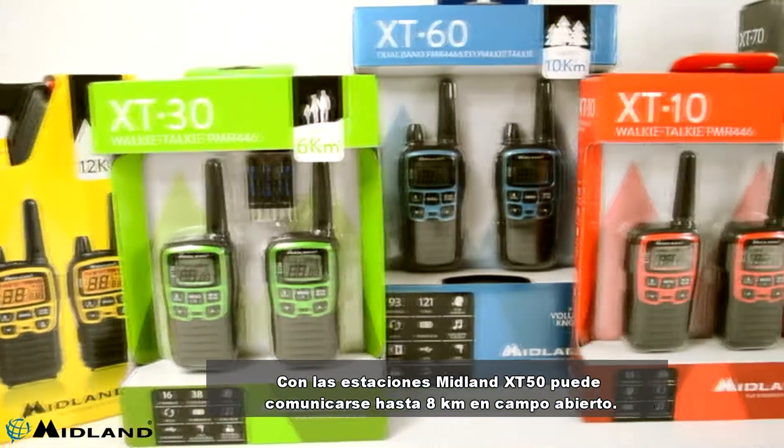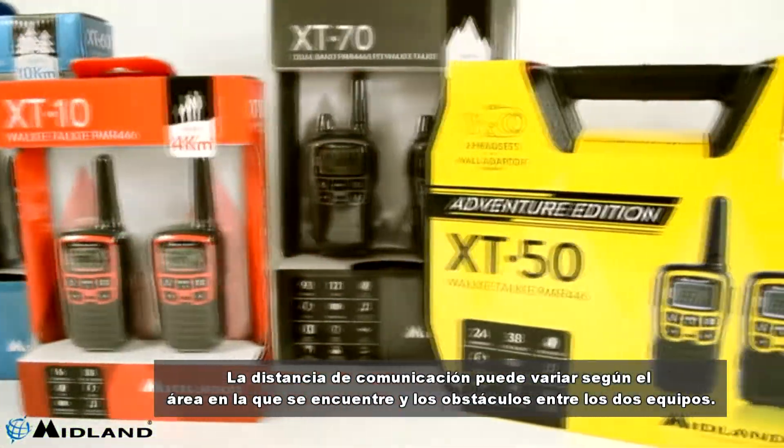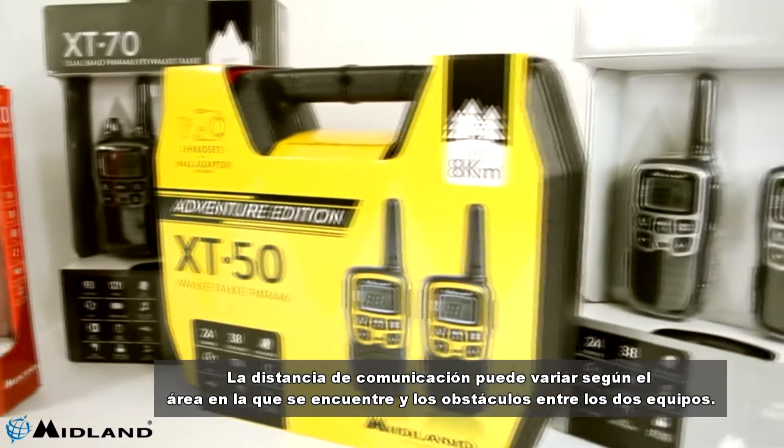With the Midland XT50 stations, you can communicate up to 8 kilometers in open field. The distance of communication may vary depending on the area you are in and the obstacles between the two equipments.